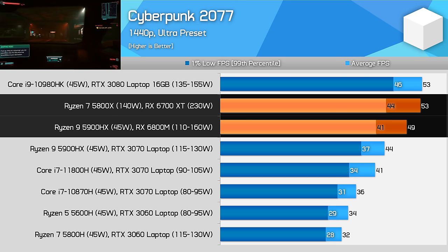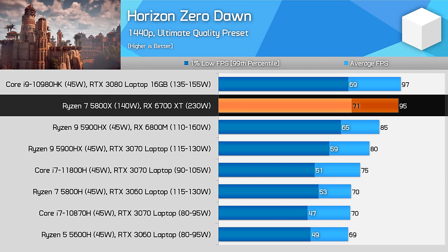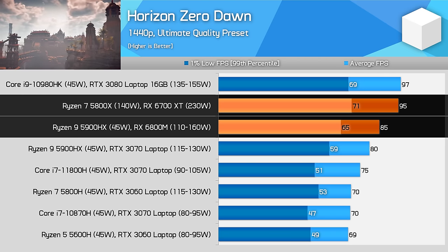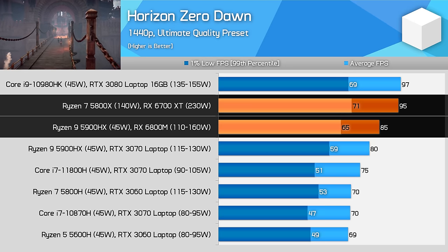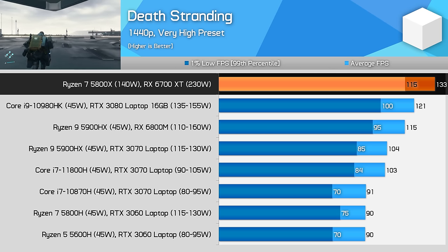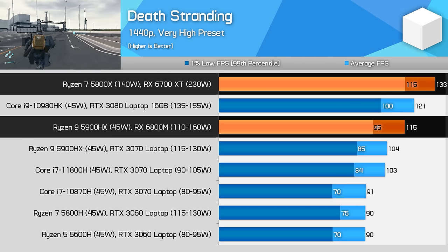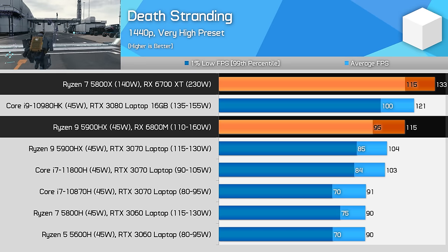Horizon Zero Dawn shows the 6700XT desktop system ending up 12% faster than the 6800M laptop in average frame rates, which is definitely a noticeable difference, though the desktop's advantage puts it closer to the 100fps mark. Death Stranding is punishing on the mobile system and ends up one of the larger margins in our testing — the desktop with the Ryzen 7 5800X and Radeon RX 6700XT came in 16% faster than the ASUS Strix G15. Both deliver a 100-plus fps experience, but the desktop is closer to maxing out a 144Hz display.